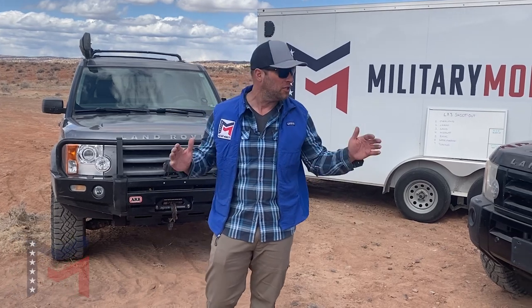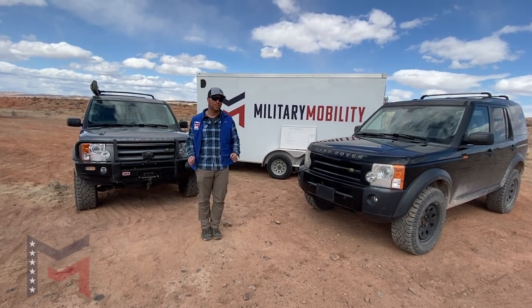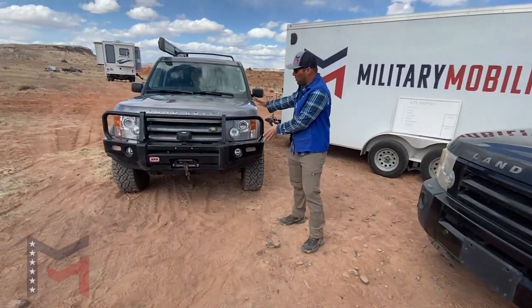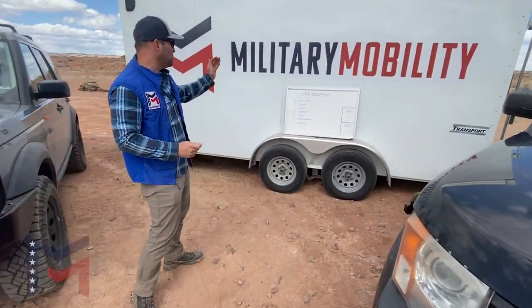We're really excited to bring to you our Land Rover LR3 Shootout Series, where we are going to be comparing these two identical 2008 Land Rover LR3s, both HSE — this one with the stock air suspension and this one with the coil conversion. We've chosen seven categories.